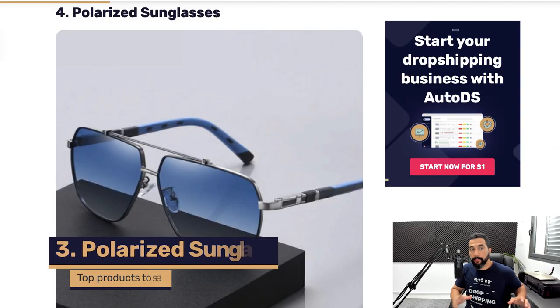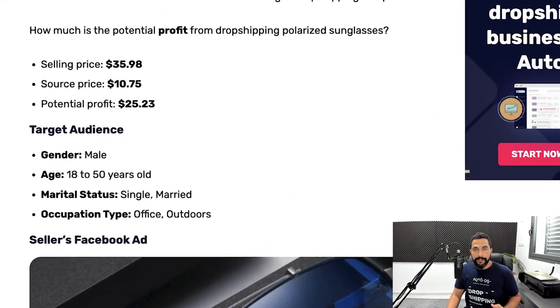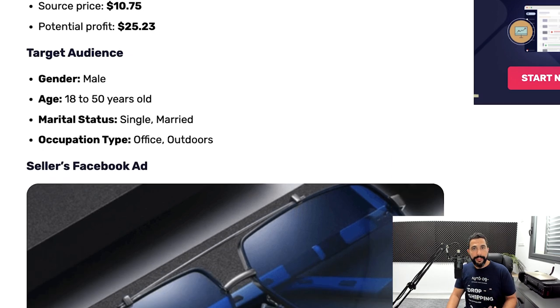The next item on our list is polarized sunglasses — not your average sunglasses. This seller is selling these polarized sunglasses for $36. He's sourcing them for less than $11, leaving him an average profit of about $25 for every sale. The target audience you should be targeting when running ads is usually males between 18 to 50 years old, single and married, with office jobs who commute in the sun, or those who enjoy outdoor activities like camping, the beach, and pool.